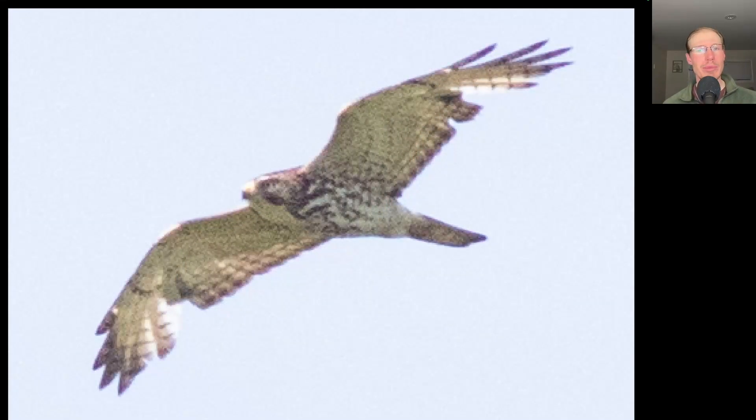We had a really nice flight of broad-winged hawks in the morning with over 500 counted in the two hours that we were at the North Lookout.